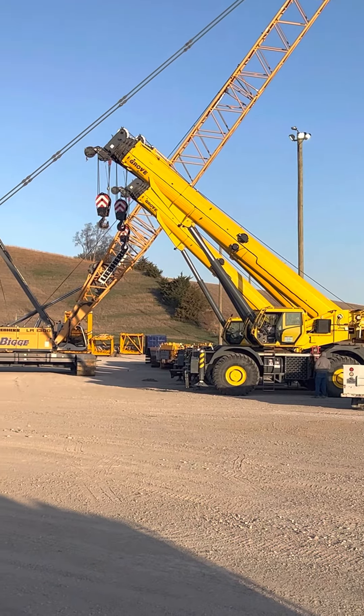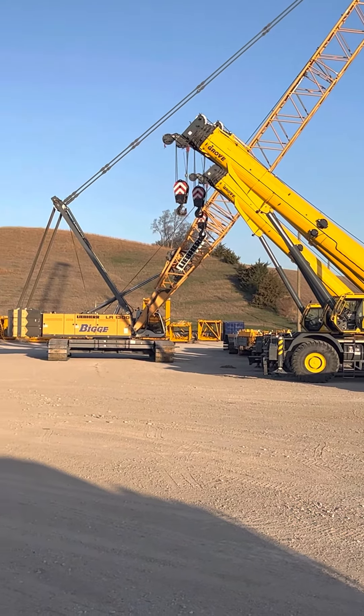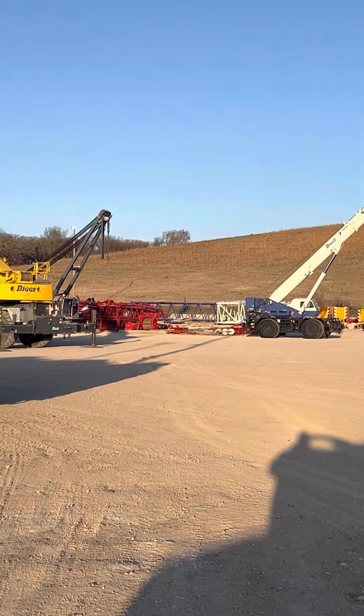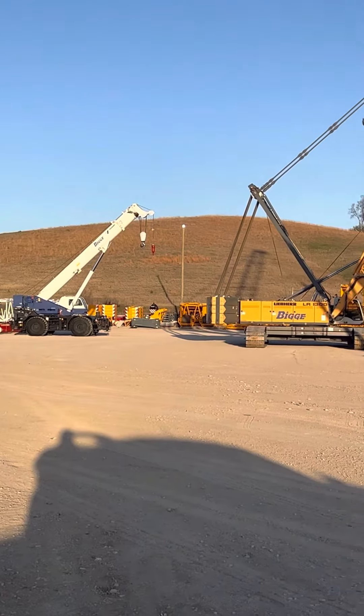Good morning, everybody. We're out here on location in the middle of nowhere, Nebraska. We're out here at a big old crane laydown yard. I'm just going to do a pan for you.